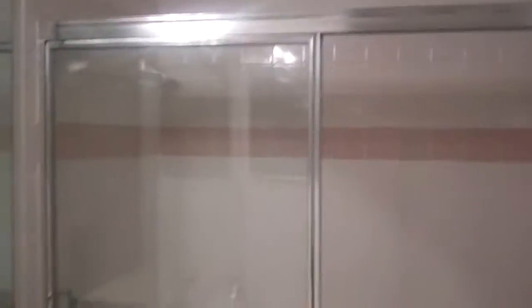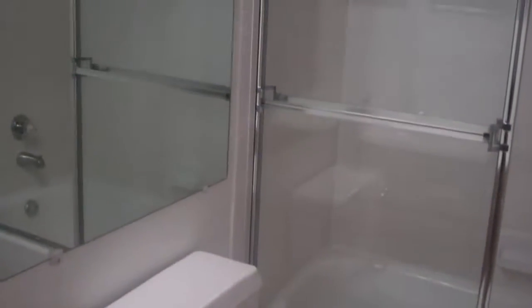Terrace. That's the bedroom, carpeted. Walk-in closet, maybe. Thank you.